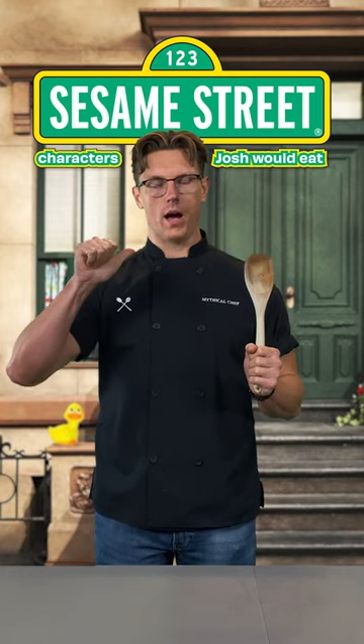Sesame Street characters and how I would cook and eat them. Big Bird: this 8 foot 2 yellow nightmare is the size of a fully grown bull ostrich, which is why I would remove its loin, sear it, crust it in black peppercorn and juniper, and serve it with a huckleberry gastrique.